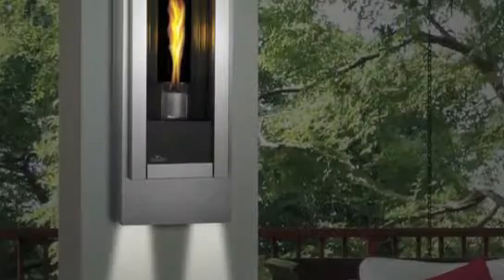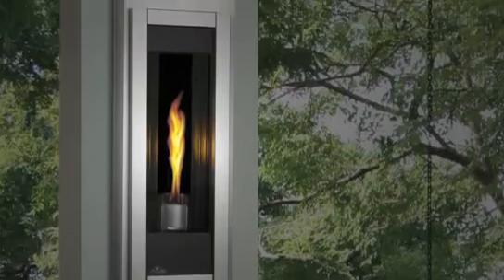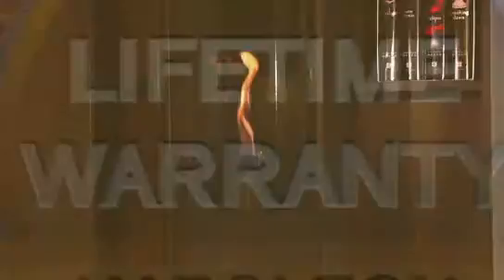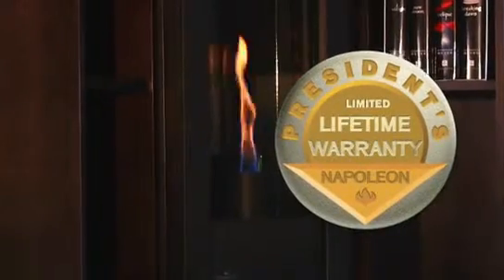Exclusive optional night lights on the top and bottom of the frame accent your surroundings and add a luxurious glow. And all Napoleon Fireplaces come with the President's Limited Lifetime Warranty.